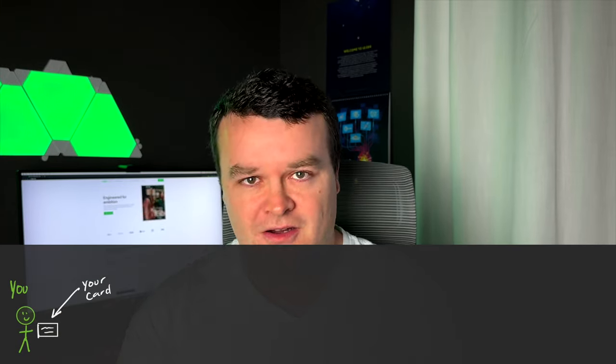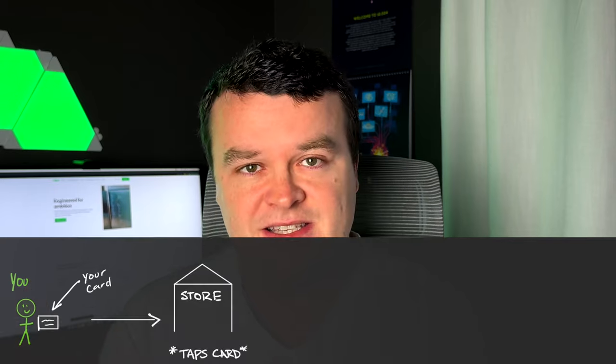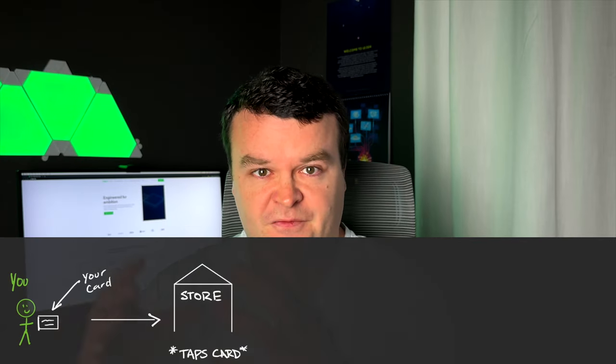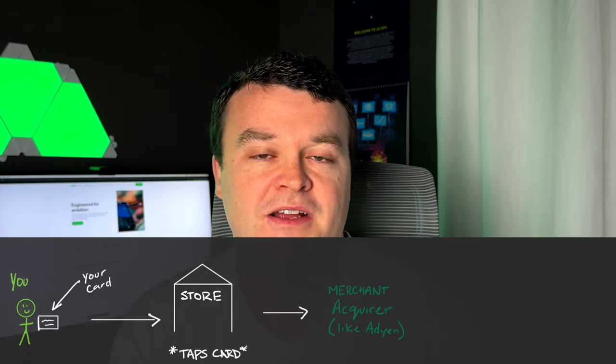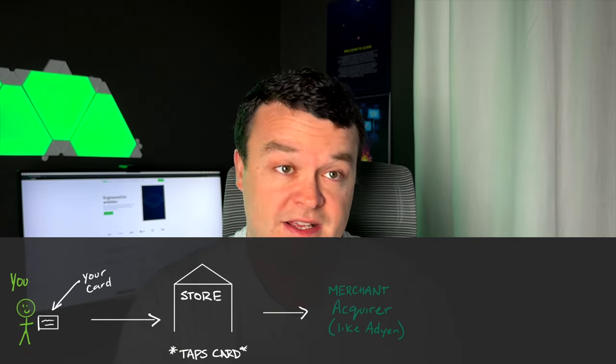So when you tap that card, the payment terminal — or if you insert it, the little terminal, the computer there — takes the information from your card, formats it, and sends it off to something called a merchant acquirer or an acquiring bank.